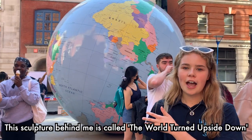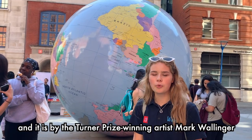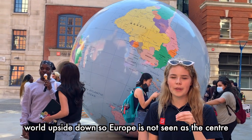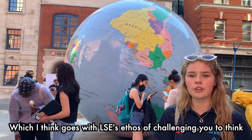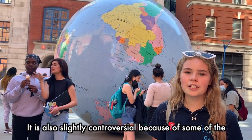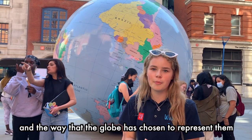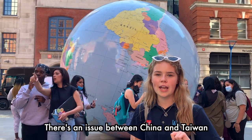This sculpture behind me is called The World Turned Upside Down and it is by the Turner Prize winner Mark Wallinger. The globe is slightly controversial — it actually shows the world upside down so that Europe is not seen as the centre, which I think goes with LSE's ethos of challenging you to think about the world in a different way. It is also slightly controversial because of geopolitical issues it represents, including the Palestine conflict and the dispute between China and Taiwan.